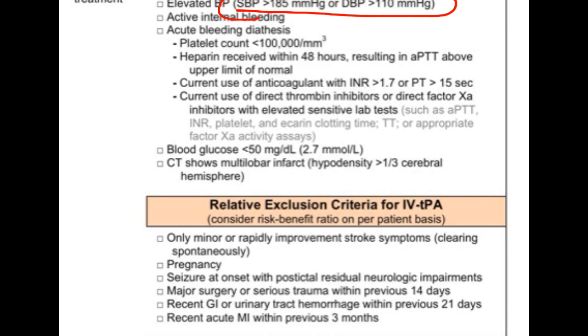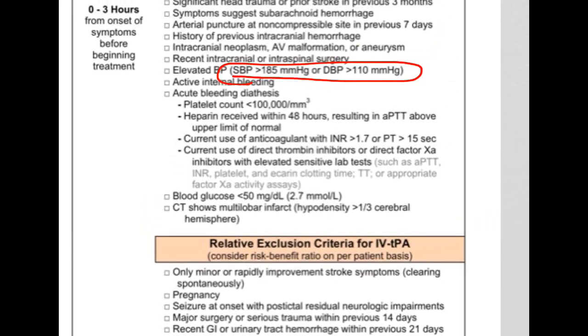Regarding blood pressure: the brain auto-regulates and raises blood pressure, and we don't want to lower it too much. However, if we want to give TPA, we have the opportunity to bring it just below those thresholds using easily titratable drugs like labetalol or nicardipine. If one or two doses bring the pressure down, great. If it takes many doses or is difficult to control, consult the neurologist — if the blood pressure rises again with TPA on board, the patient is at risk for a head bleed. This applies to the 0-to-3-hour window.